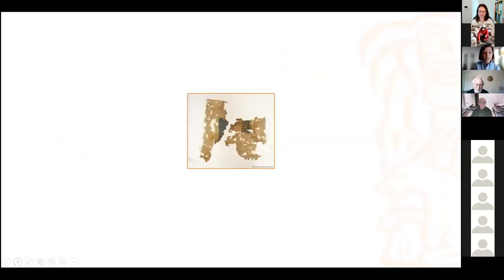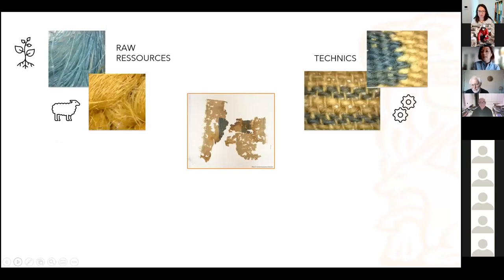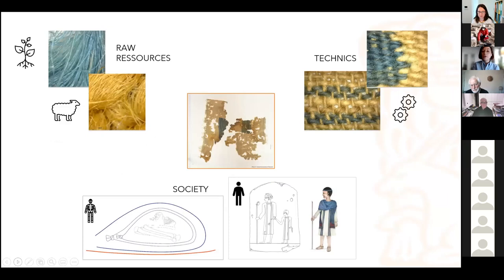To finish and tie up these three different talks: we can of course study the textile found in a grave, but as Magda and John Peter showed, we can give you information on the raw resources used around the site itself, the techniques, the craft knowledge required within the population, and also more societal uses — during life as dress or utilitarian textile, but also during death for burial practices.